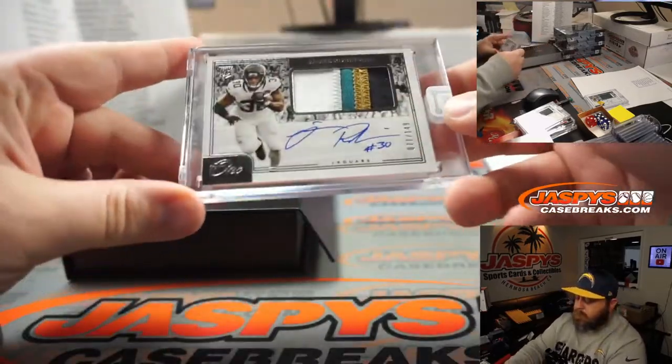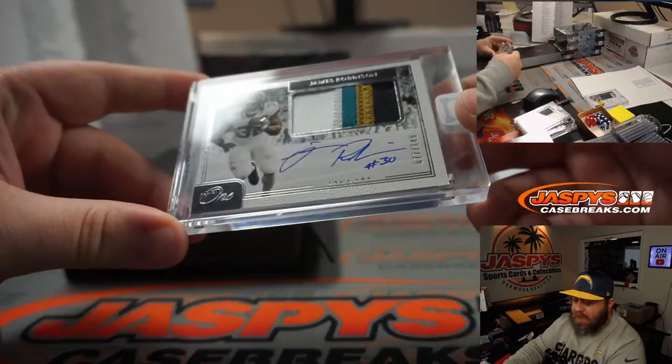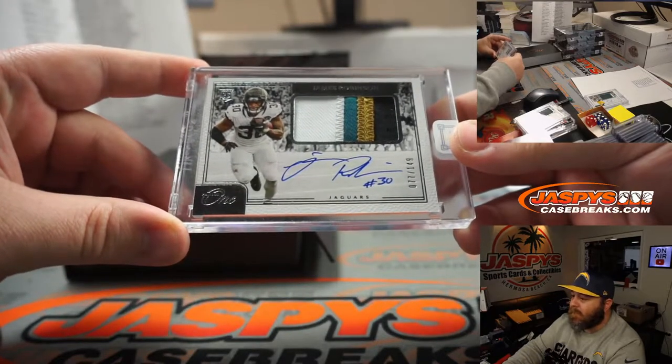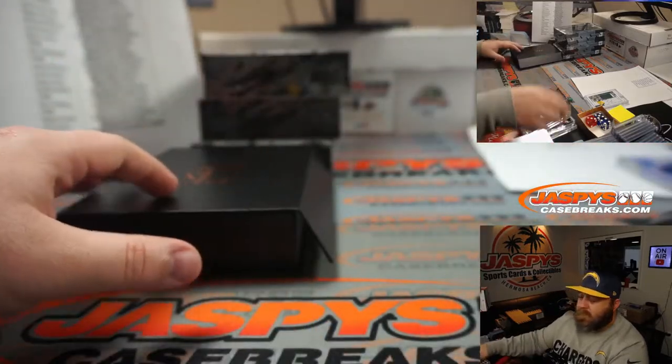Four color patch and auto, James Robinson, 77 out of 149, for the Jacksonville Jaguars, and that's for Ramon Ahumada. Sharp looking card there. Congrats Ramon.